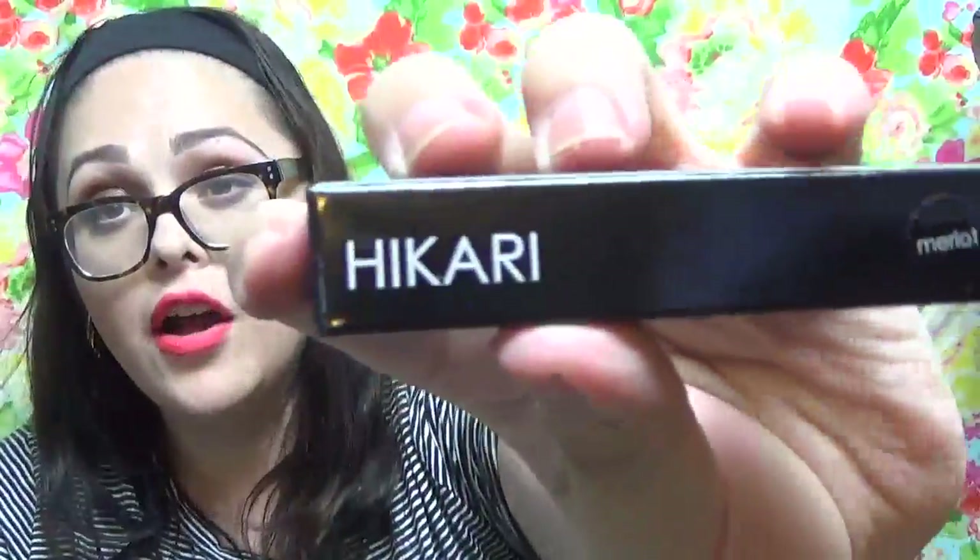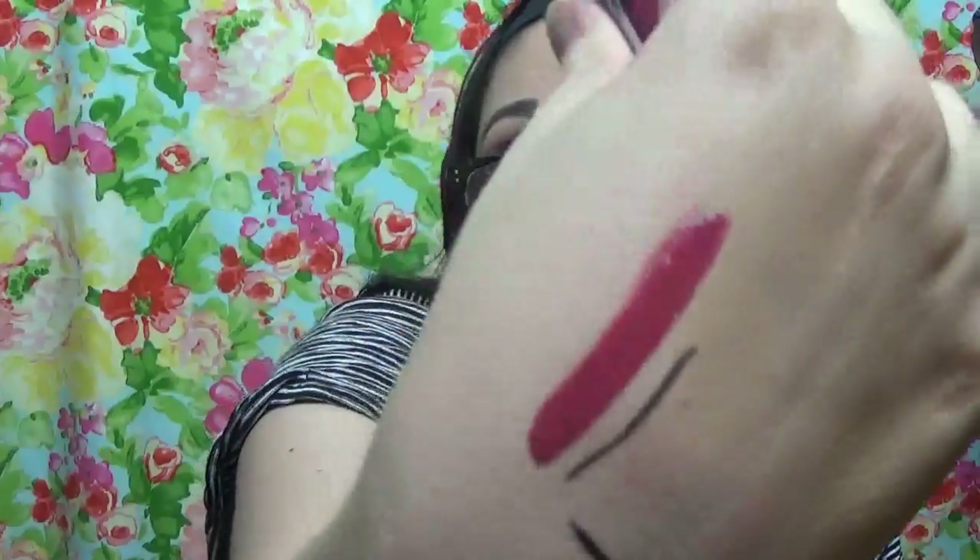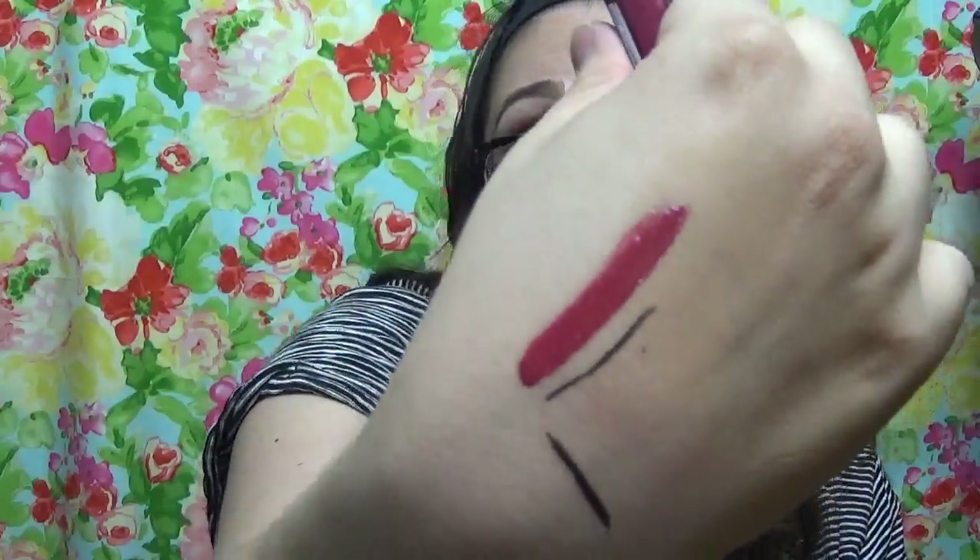Last but not least is a lip gloss from Hikari. Hikari is like the norm now in Ipsy and monthly subscriptions, which I am not complaining — I love all my Hikari stuff. It looks just like this — it's pretty, it's really pretty, actually. On the skin it's like a mauve merlot, like a mauve red, dusty pink merlot. I love it. And it doesn't have a scent, so that's good.